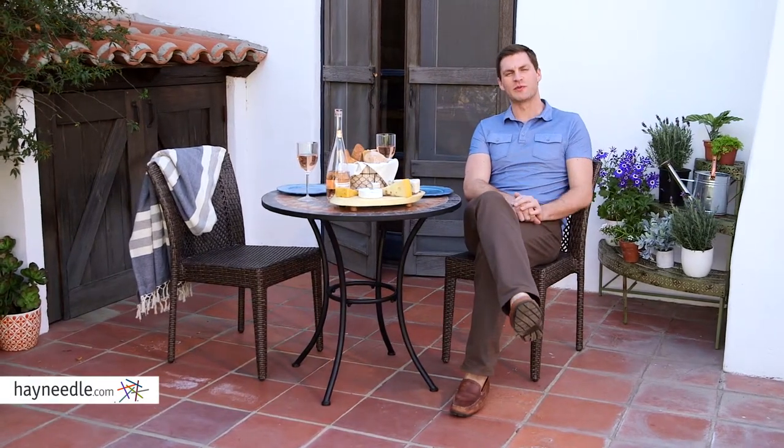Hi, I'm Mark with Hayneedle. Not a lot of patio or deck space? There's always room for the Bellum Living Solida Bistro Table.